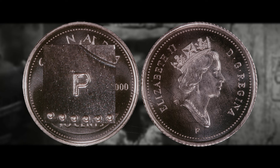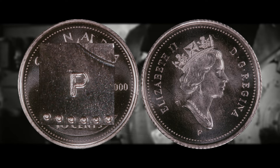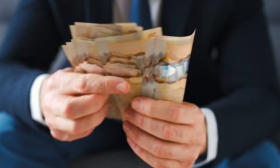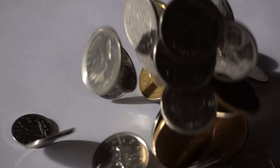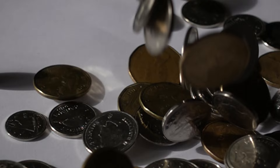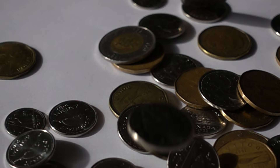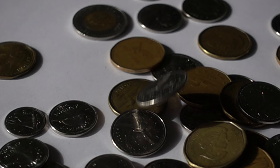To identify the 2000P dime, look for the P mint mark under the bust of Queen Elizabeth II on the obverse. It is believed that only a limited number were ever produced — estimated at no more than 250 of these holy grail coins. The P mint mark indicates the coin is made of multiply-plated steel, which replaced nickel and other compositions used before 2000. These coins are considered errors, but their scarcity and unique history make them a prized find for collectors. The next time you come across a 2000P Canadian dime, remember: it's not just a coin, it's a piece of history.